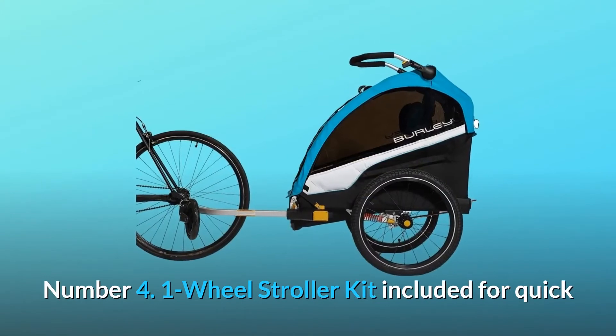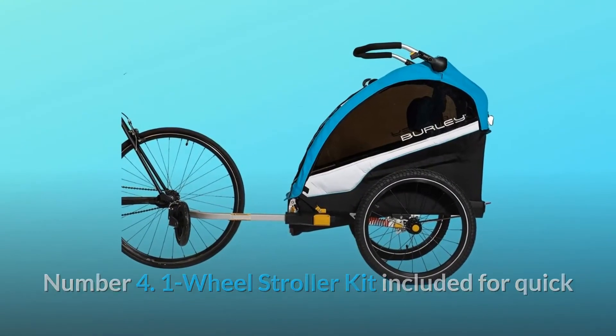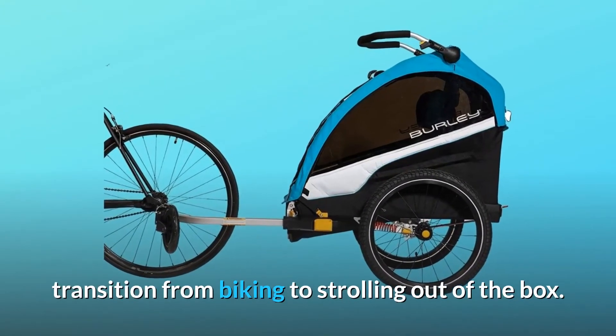Number 4: One-wheel stroller kit included for quick transition from biking to strolling, right out of the box.